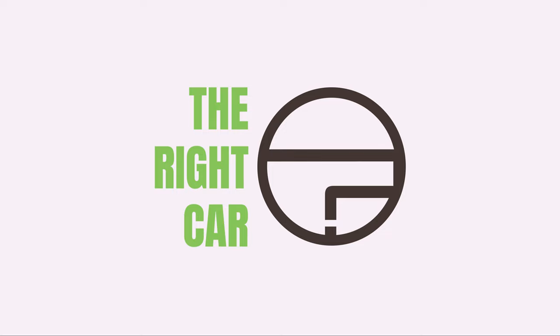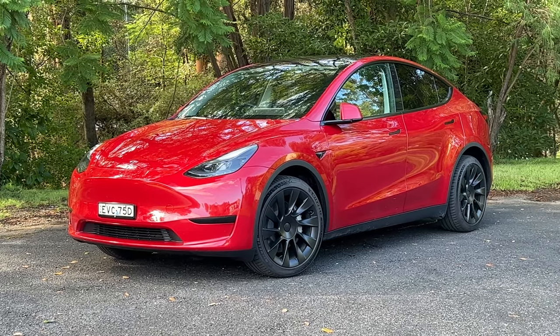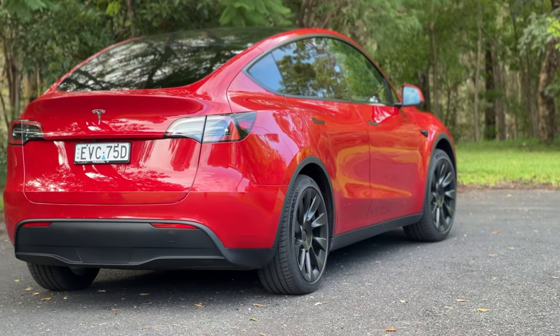You know this SUV and you know what this brand is all about. It's the all-electric Tesla Model Y and in this review I'm going to tell you all about it. G'day, I'm Matt. This is the Tesla Model Y, the electric SUV that's going to be right for a lot of families out there, and it's pretty good value for money too.